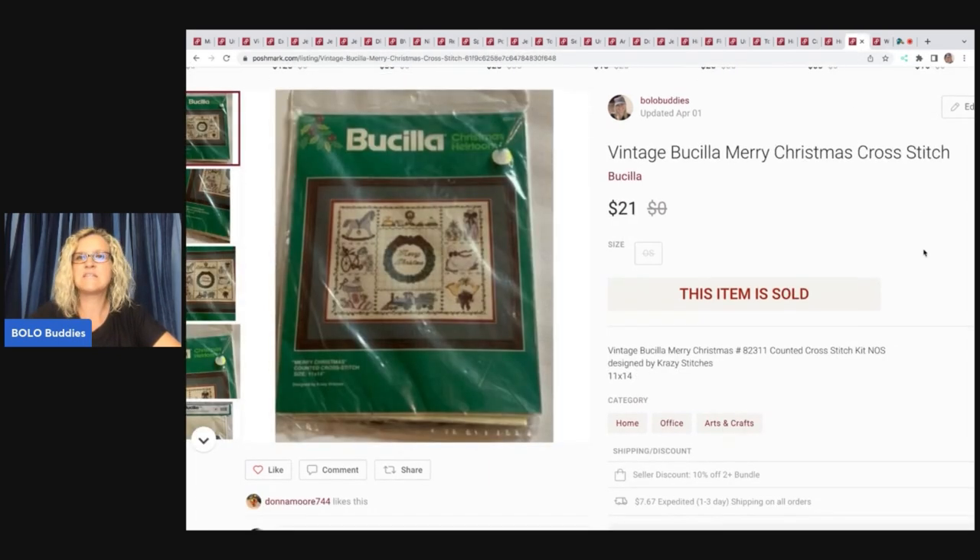The next item is this vintage Bucilla Merry Christmas cross stitch kit. If you want to learn more about cross stitch kits, I recently did a category bolo video — that's where I pick a category and do a deep dive into what items are selling and show you the big money bolos. I recently did cross stitch, so check that out. Sold this one for $21 and my payout was $16.80.